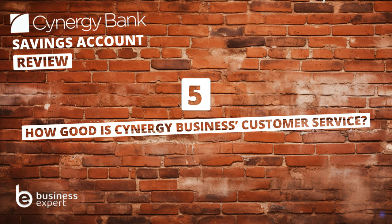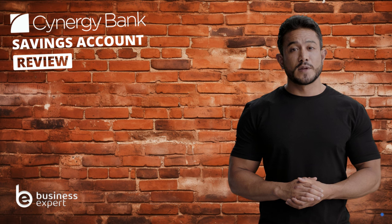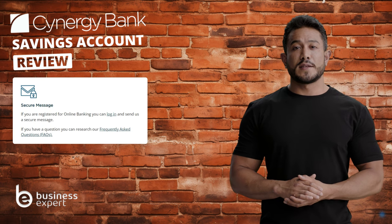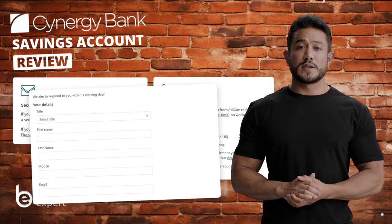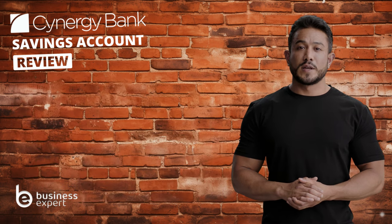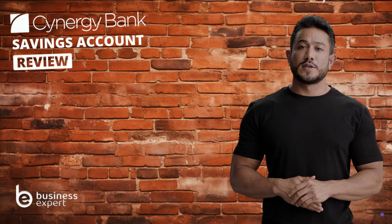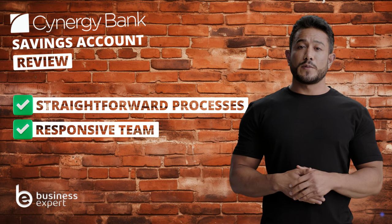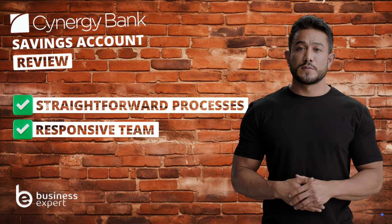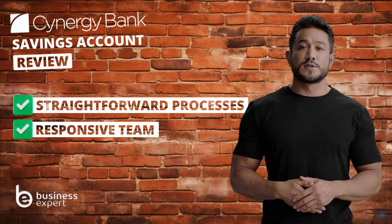Question five: how good is Synergy Bank's business customer service? Synergy Bank has a pretty solid setup. You can reach out to them via secure message, phone call, or using their online contact form. They're available from early morning to evening on weekdays and even on weekends, which is pretty convenient. From what customers say, their experience has been largely positive — many appreciate the straightforward online processes and the team's responsiveness. However, some have found it challenging to get in touch with support or navigate the digital systems, so while the service generally gets thumbs up, there are a few areas where customers feel there's room for improvement.